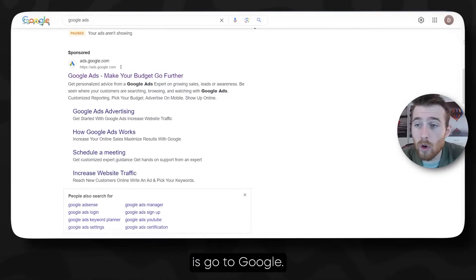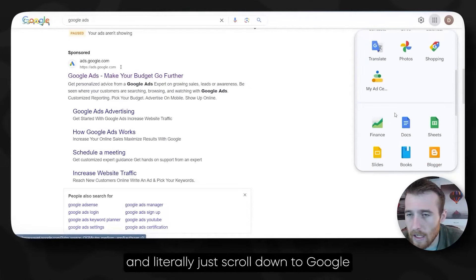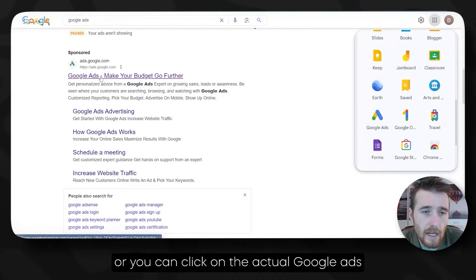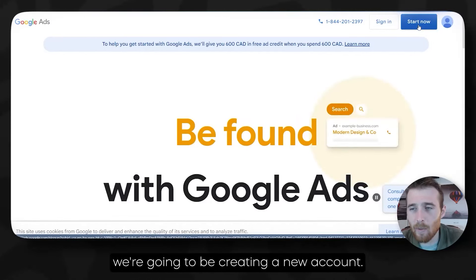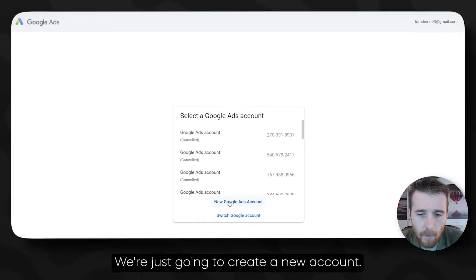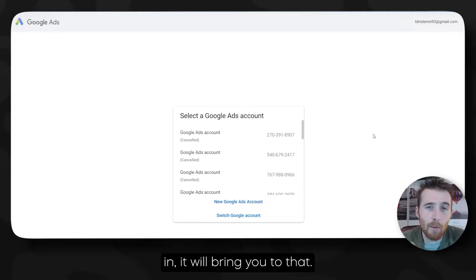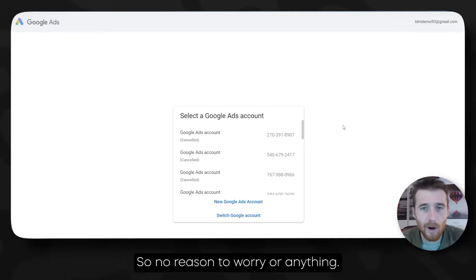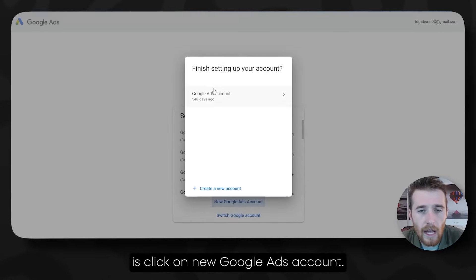The first thing we have to do is go to Google Ads. You can go up to the right column and scroll down to Google Ads and click on it. I'm going to create a new account and click on Start Now. Once we click on that, it should come up with a bunch of our previous accounts. We're just going to create a new account. If you already have an account and click Sign In, it will bring you there.